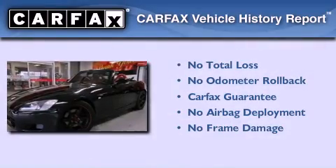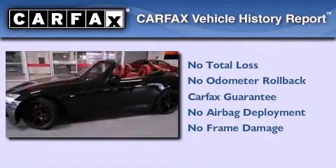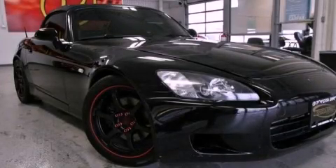Not to mention that this Honda qualifies for the Carfax Buyback Guarantee. Call now to find out how you can own this breathtaking vehicle.